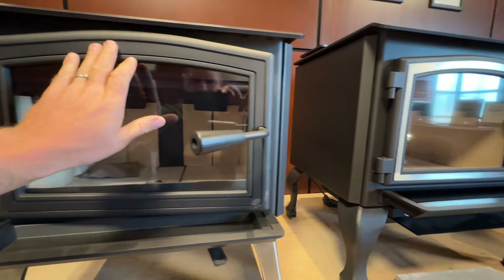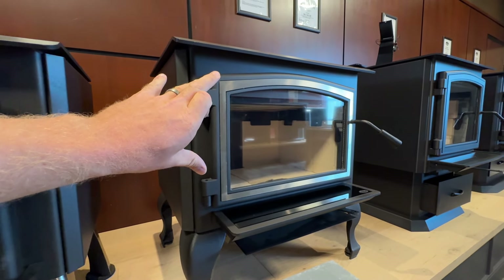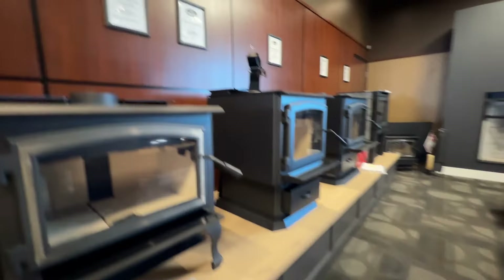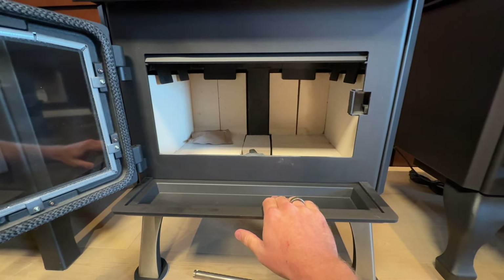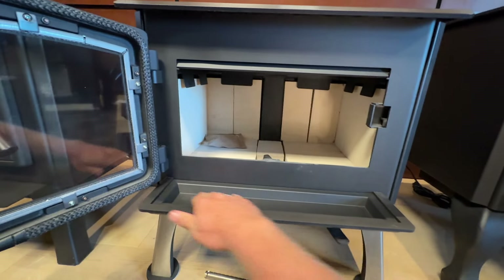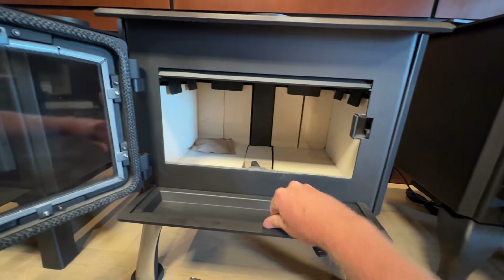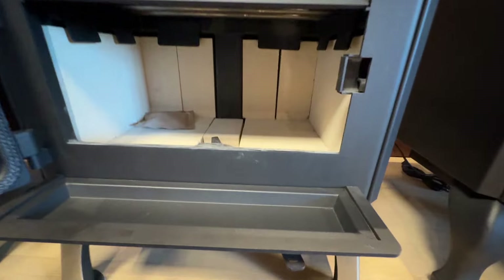We've got the black satin finish here, and then of course the more polished stainless-style metal look. You can do gold as well. These come standard as you see them, and they've got the ash lip — so if you're pulling logs out, putting logs in, getting sparks or wood falling out, it's going to give you a layer of protection right there. And if you don't want it, you can pop it out to go dump it.